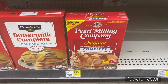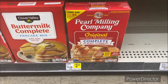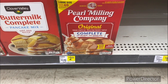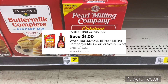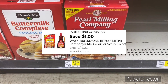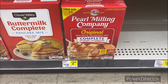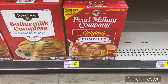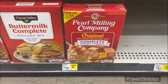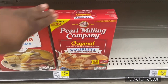The next deal is on Aunt Jemima pancake and waffle mix, 32-ounce, priced at two dollars and 50 cents. Use the one dollar off one Aunt Jemima digital coupon, making it a dollar and 50 cents. This is a great deal — whether you love pancakes, waffles, or even funnel cake, this 32-ounce box is definitely worth it.